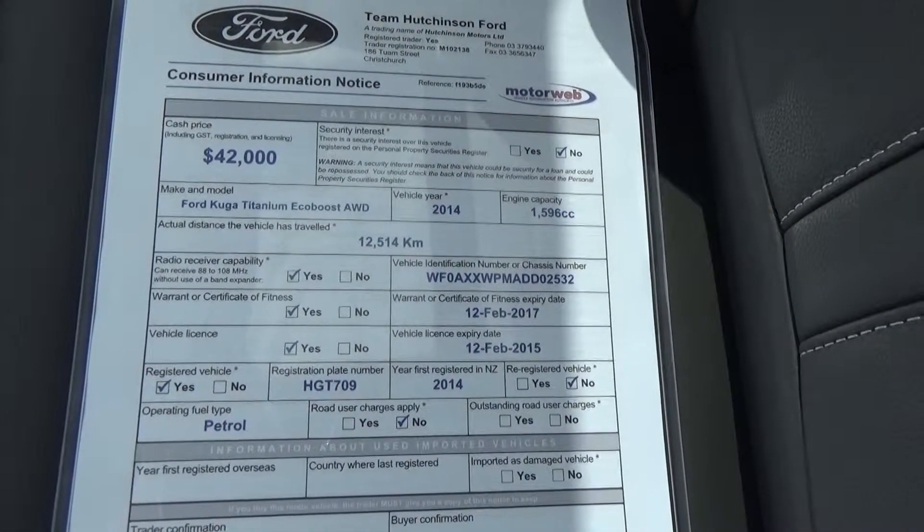Exact kilometres on the vehicle are 12,514. The vehicle has full leather trim.